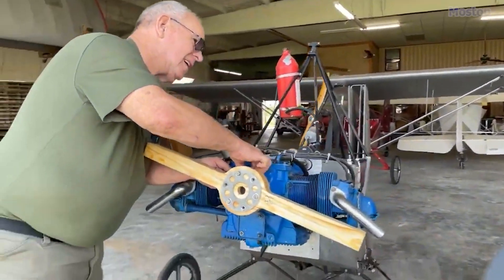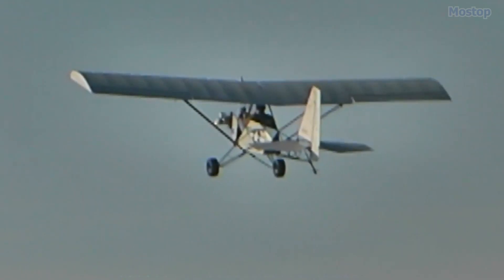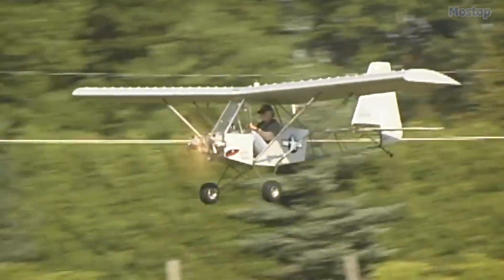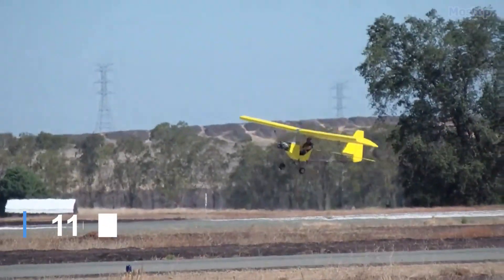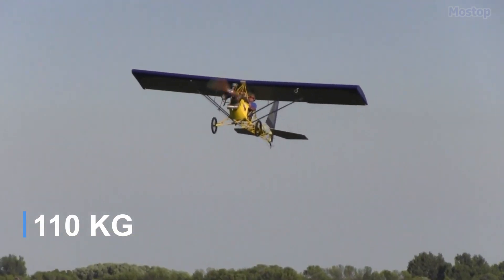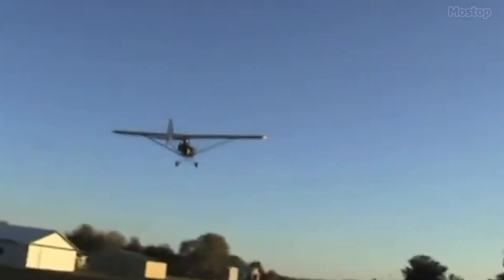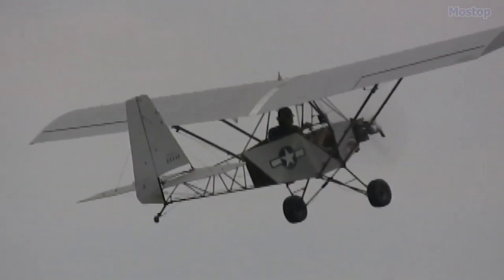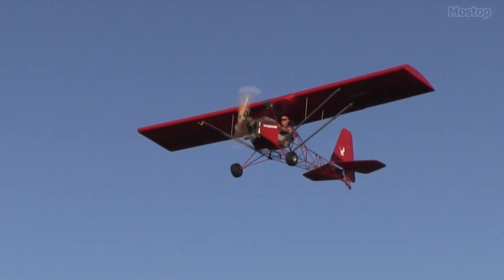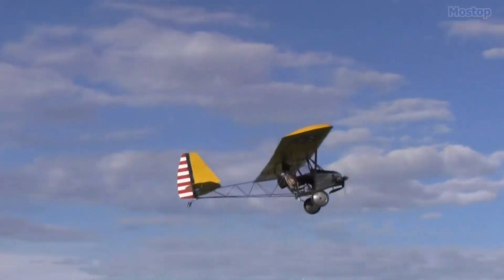A true example of a qualifying Part 103 ultralight vehicle, the Better Half VW Legal Eagle ultralight aircraft boasts a total weight of just 244 pounds, making it exceptionally light. This three-axis aircraft is ingeniously designed around the four-stroke half VW engine, which produces an impressive 30 horsepower, more than sufficient for a wide range of ultralight aviation applications.